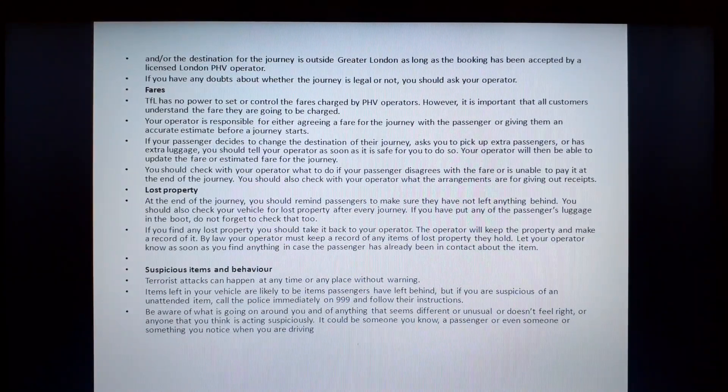Lost property. At the end of the journey, you should remind passengers to make sure they have not left anything behind. You should also check your vehicle for lost property after every journey, including the boot. If you find any lost property, you should take it back to your operator. The operator will keep the property and make a record of it. By law, your operator must keep a record of any item of lost property they hold. Let your operator know as soon as you find anything in case the passenger has already been in contact about it.